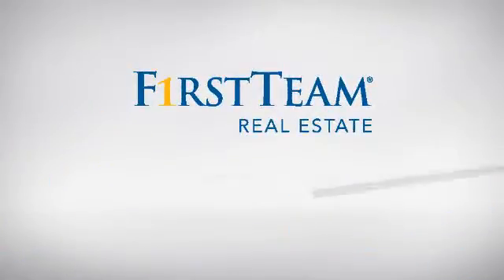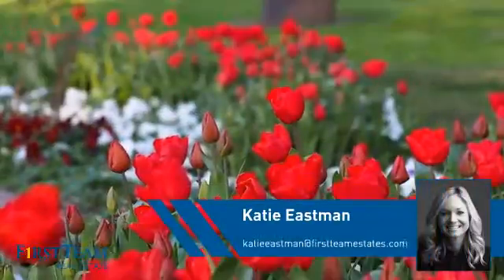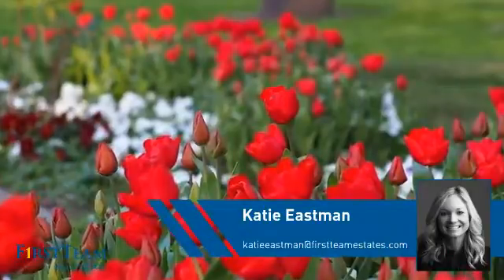At First Team Real Estate, you'll find a wide selection of listings. This video is brought to you by your real estate agent, Katie.